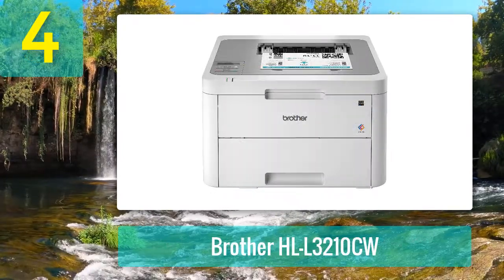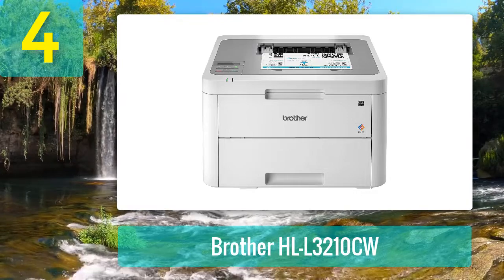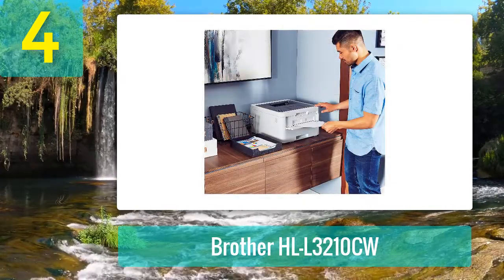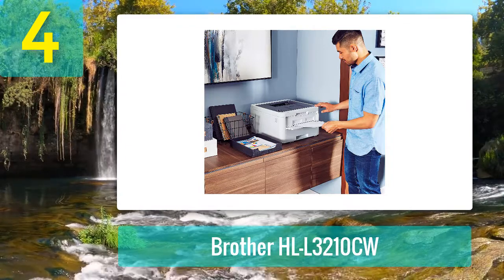Coming in number 4: Brother HLL 3210CW. If your home or traditional office has only occasional printing needs, the Brother HLL 3210CW is a great option. It prints up to 19 pages per minute and it can handle both letter and legal size paper as well as card stock, glossy photo paper, and envelopes.